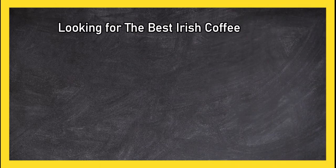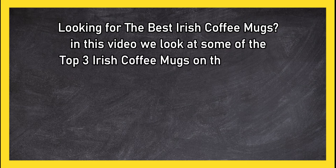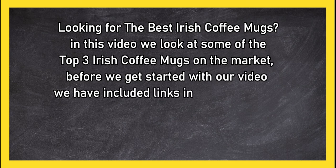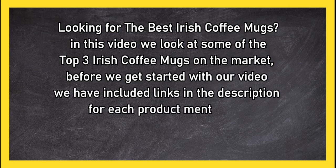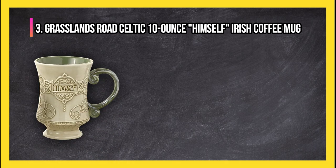Looking for the best Irish coffee mug? In this video, we look at the top three Irish coffee mugs on the market. Before we get started, we have included links in the description for each product mentioned, so make sure you check out to see which is in your budget range.